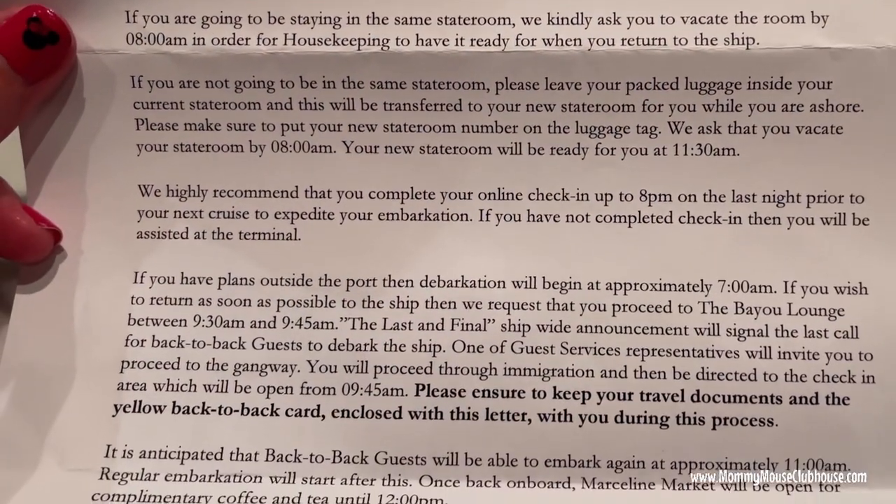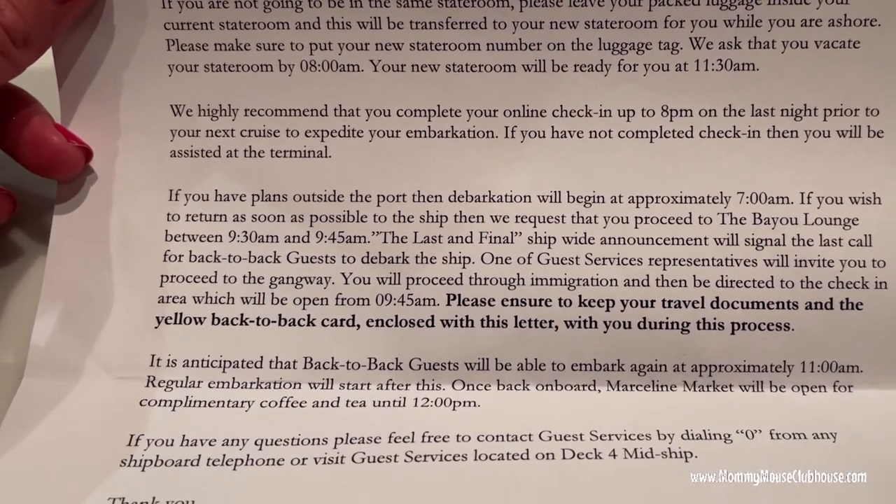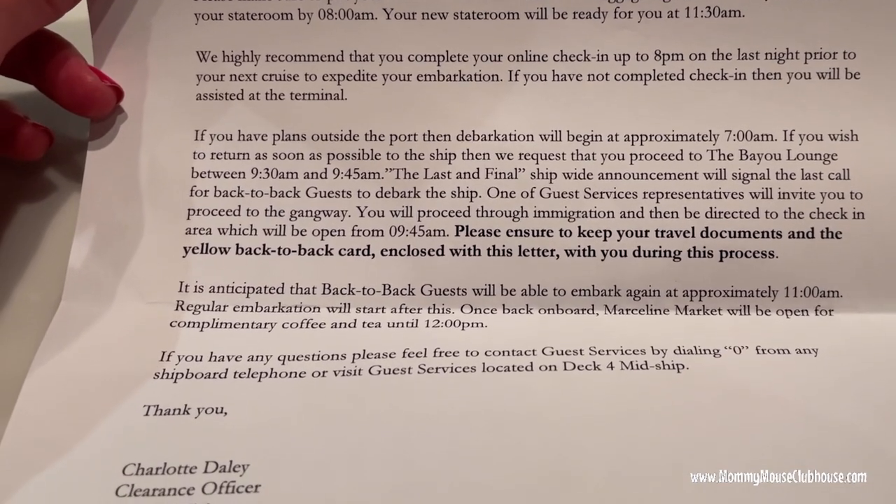We received a letter the last night of our first cruise that let us know what to do and where to go the next morning.